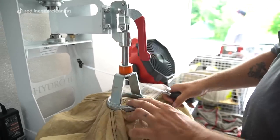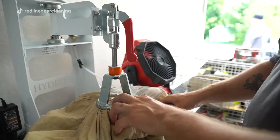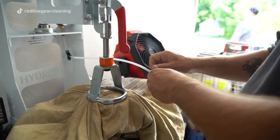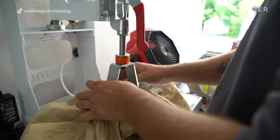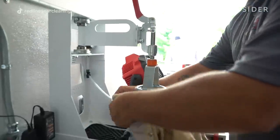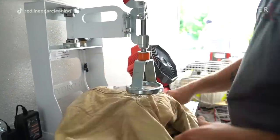Here we have taken the inner liner and put it on our hydrostatic testing machine. This is a process that tests the moisture barrier of a firefighter suit to make sure that there are no leaks or any problems with the moisture barrier — to make sure that water isn't going to get to a firefighter's skin and cause steam burns.